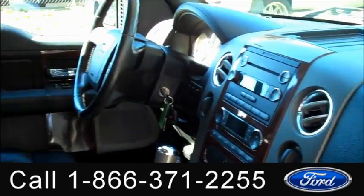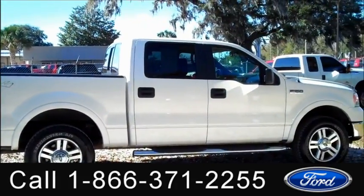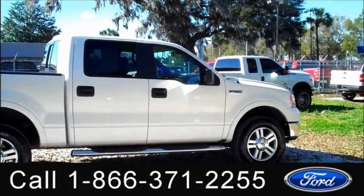The interior is in good condition and the seats are leather. That was our 2008 Ford F-150. I'm Jen — thanks for watching.